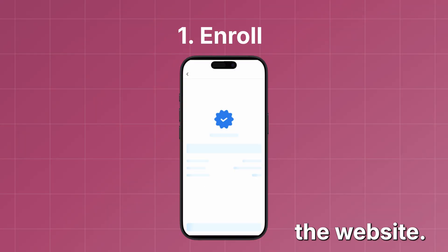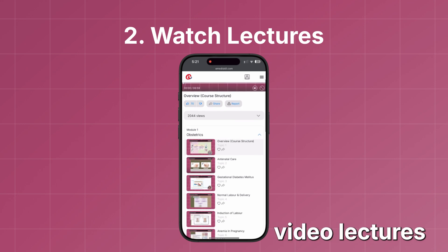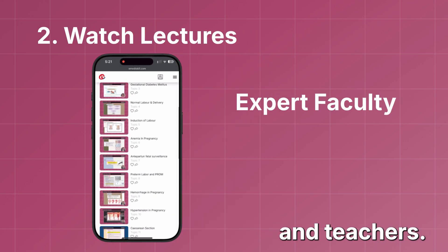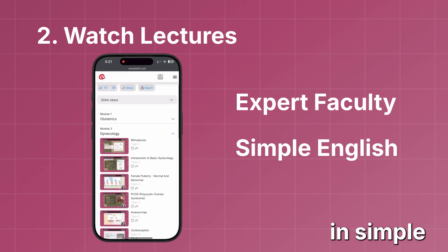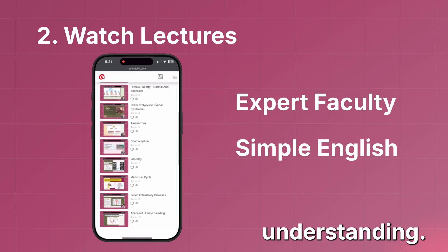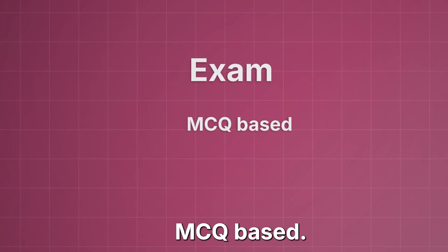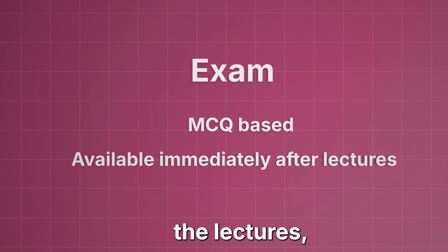How does it work? First, you have to enroll into the course from the website. Then you must watch the video lectures recorded by expert faculty and teachers. The videos are recorded in simple English for your understanding. Then you can give the exam, which is MCQ-based, immediately after you complete the lectures.